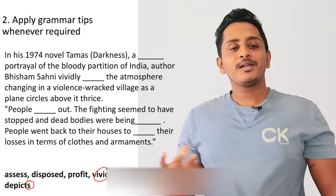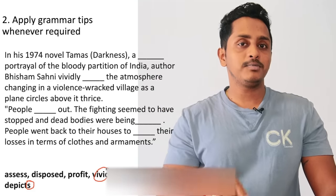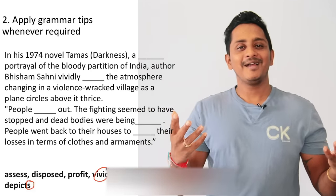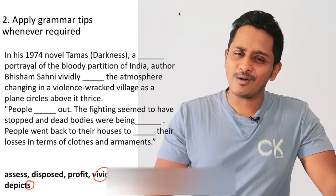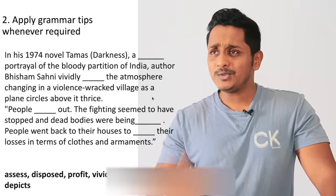Difficult ones you take time on, but simple ones you solve quickly. If you take time on simple ones too, it becomes difficult, and within the stipulated time you won't be able to solve everything. As a result, you'll rush and miss answers. That's step number two: apply grammar techniques wherever required. Step number three in the five-step formula: check if collocations can be used.